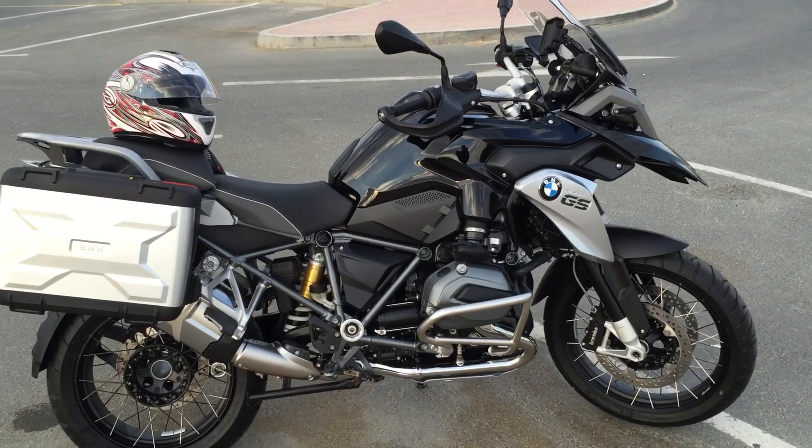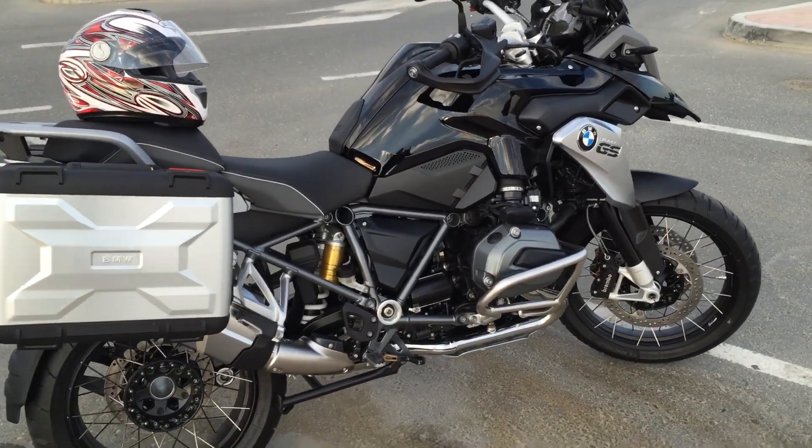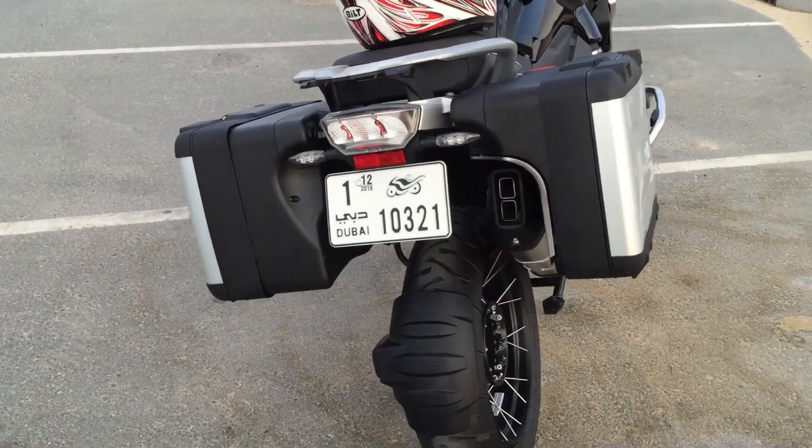This is the GS R1200 Triple Black 2016. We're going to do the walk around.